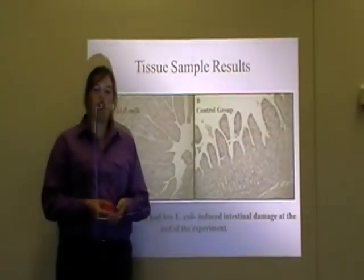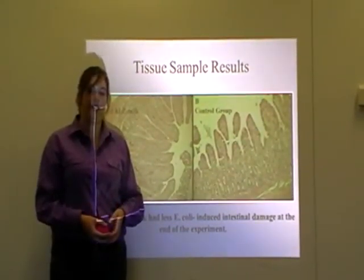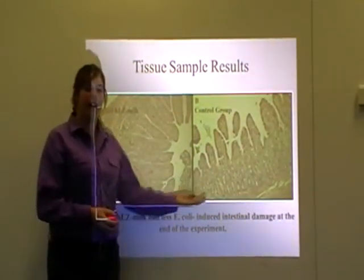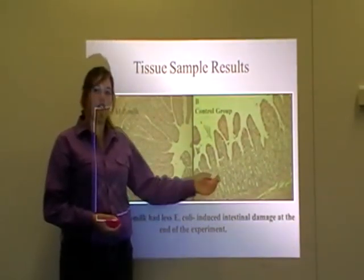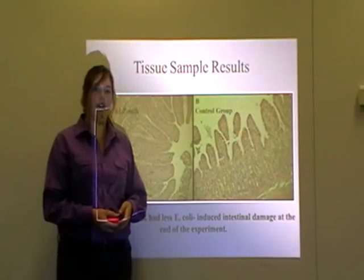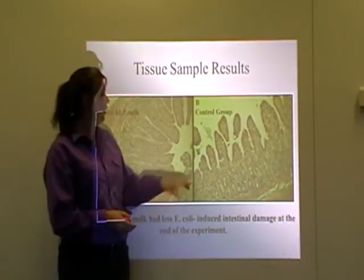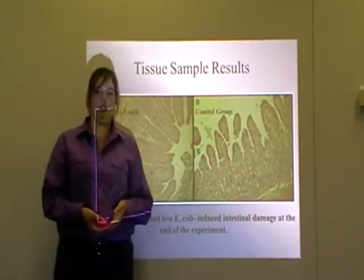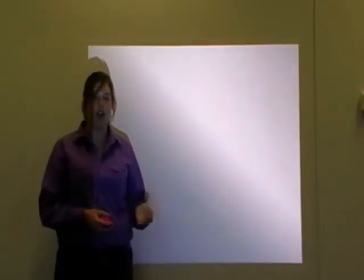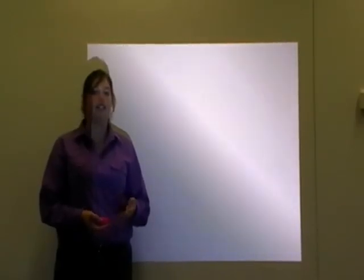Tissue samples collected show the villi present in both groups, comparing villi height, width and thickness between the HLZ-fed milk group and the control group. In the control group slide, the height of the villi was reduced, with decreases in the overall surface area of the villi. The villi are also wider in the control group and show shallow grooves, which indicates inflammation. This inflammation and decreased villi height show that the control group was affected more than the HLZ milk pigs and sustained further damage.